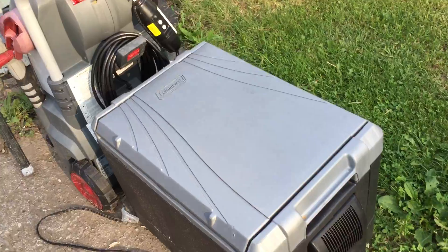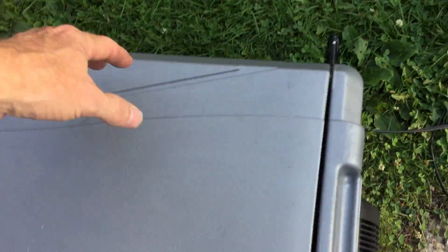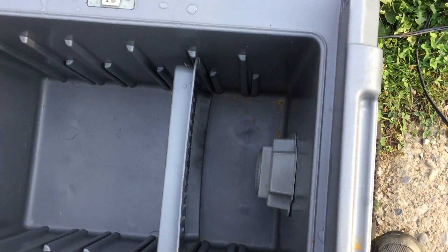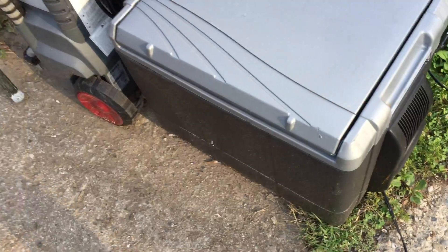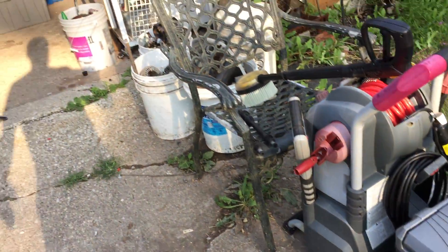Dehumidifier. These are one of those portable coolers, you know, that plug into your cigarette lighter — portable fridge thingy. It does work. I plugged it into my cigarette lighter in the truck and it ran. I gotta plug it in and see if it actually cools. If it does, well, it's sell life, right?